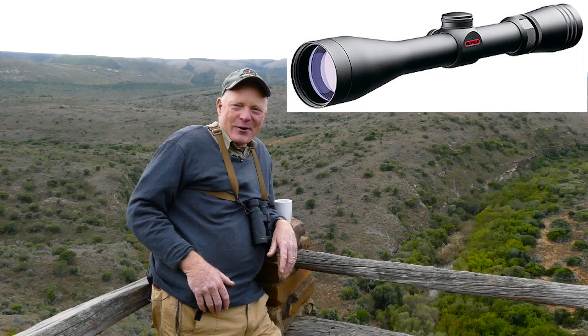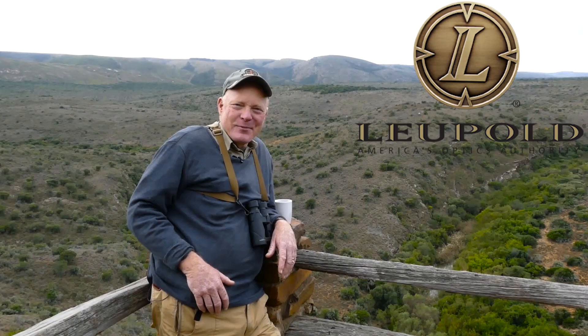Today Redfield has changed a lot — it's now owned by Leupold and so it's a different product line under the Leupold umbrella — but it's still a great scope. You guys are well armed and you're in a good place and we're going to have a great safari.